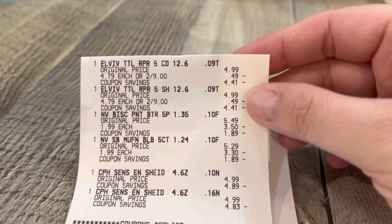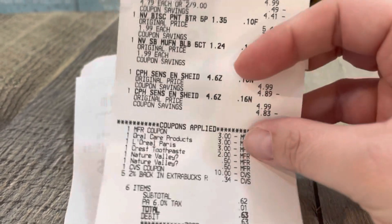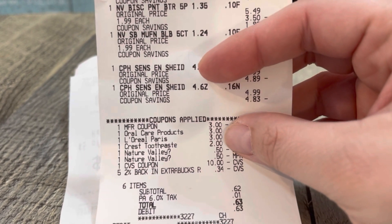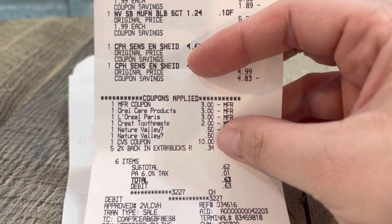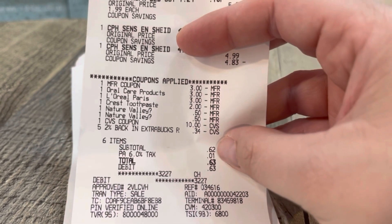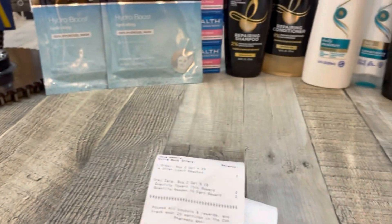On my receipt: two L-Vibe two for $9, Nature Valley $1.99, and Crest for $4.99. There's my $3 coupon for the L-Vibe, $3 off two for the Crest, my $3 L'Oreal came off, as well as my $2 for the Crest, and both Nature Valley coupons came off. I used a $10 extra buck, had a subtotal of 62 cents, and got back $4 for the L-Vibe and $5 for the Crest.